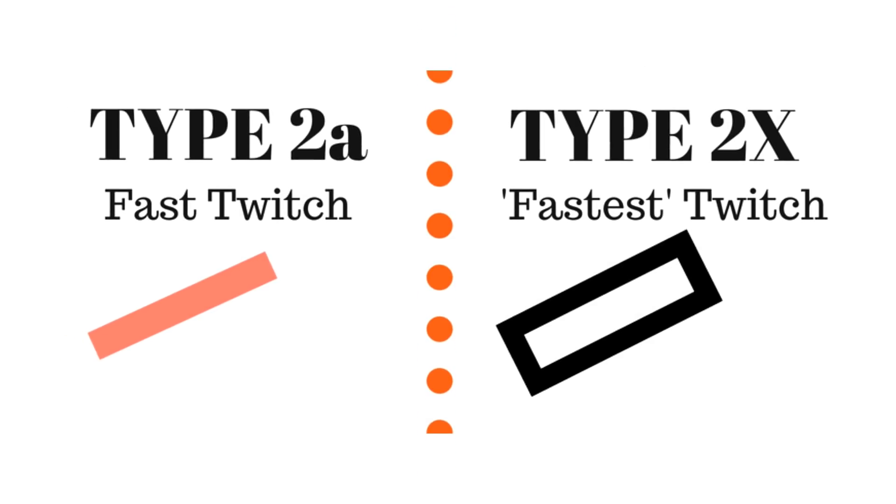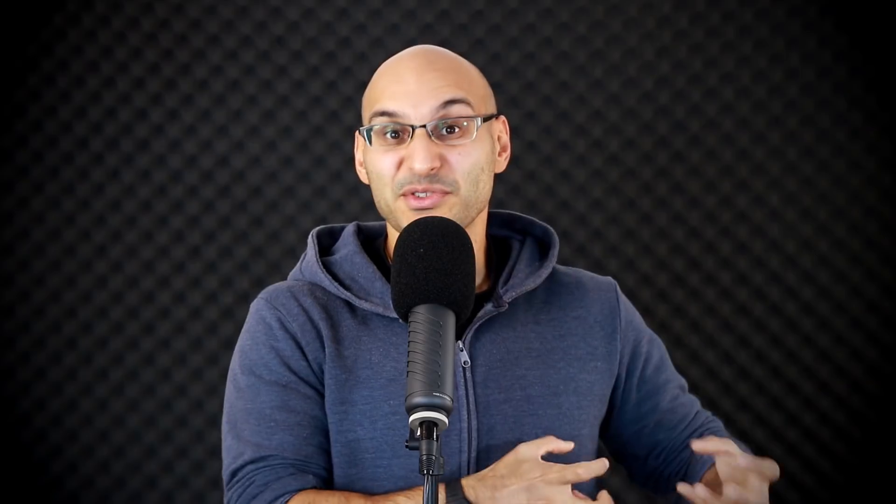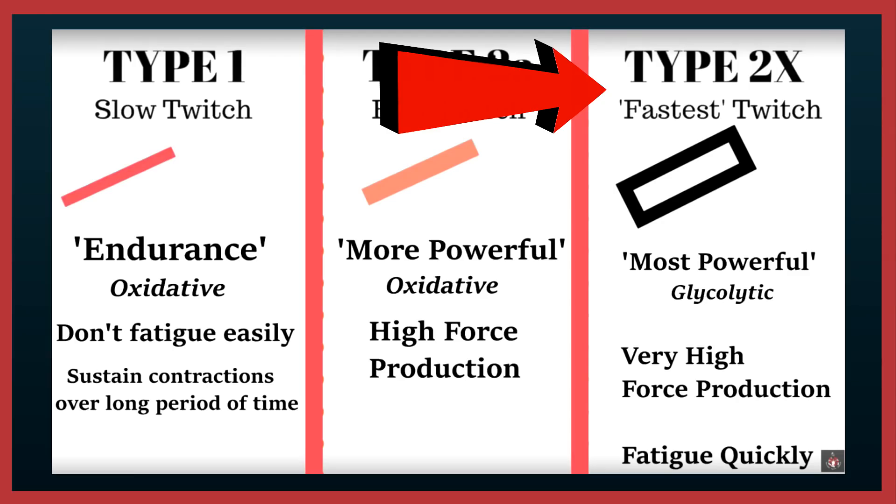Then the type 2 fibers, which we can separate into two categories: these are more power producing fibers than type 1 — the heavier weight, the acceleration, for example with a Pendlay row. Plyometrics and Olympic lifting are other examples of type 2 focusing exercises. Type 2A is still oxidative in nature and works over a relatively more extended period of time compared to the type 2X. The type 2X is glycolytic in nature and the most powerful muscle fibers for those really high force, high intensity actions. However, the downside with type 2X fibers is that they tire easily.